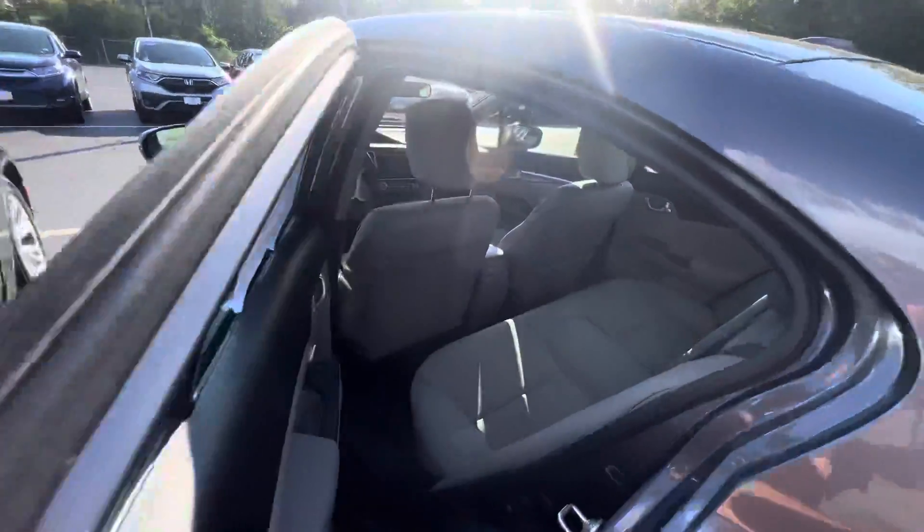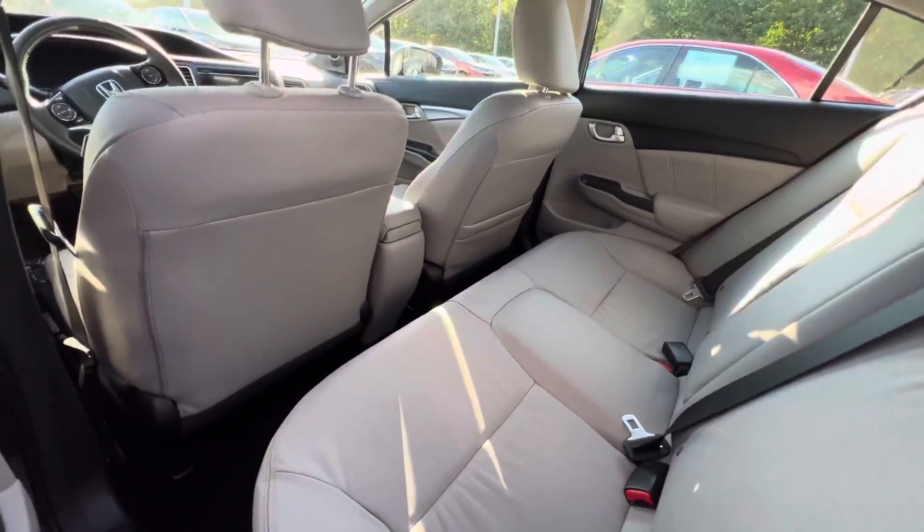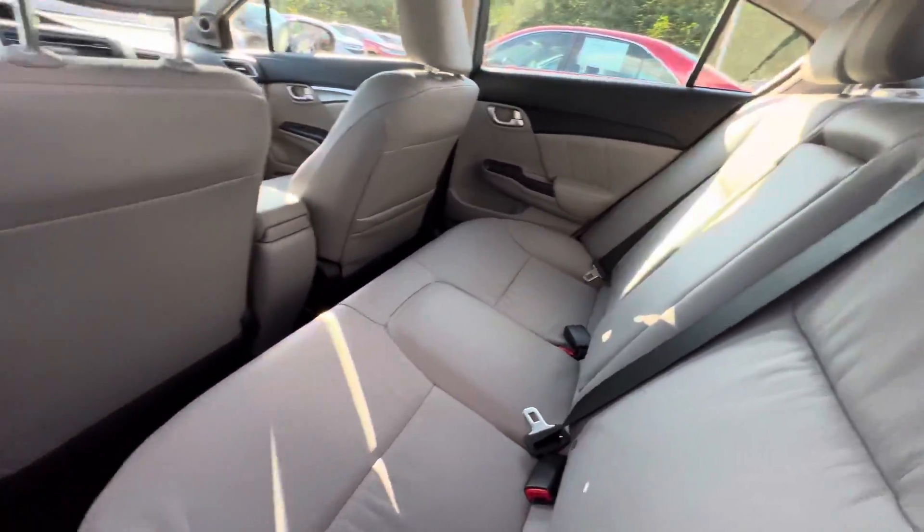It currently has 79,000 miles on it — that's amazing. Gray leather interior looks to be in great shape.